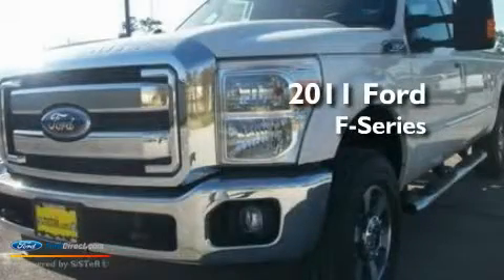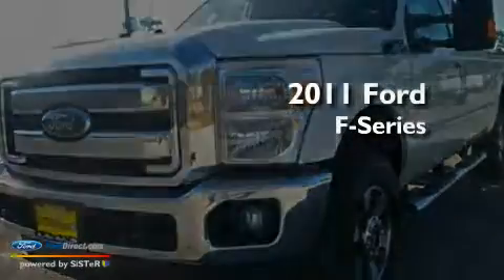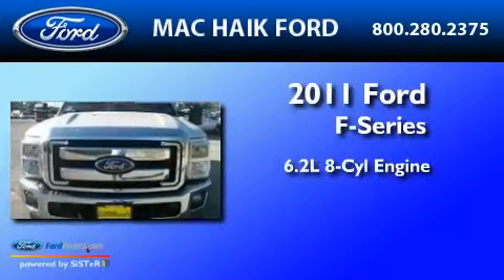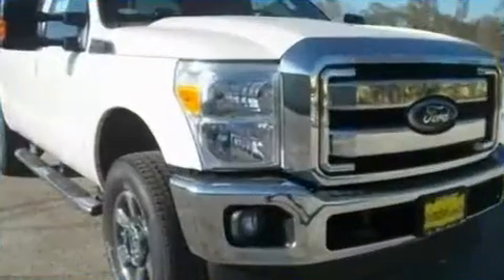This is a brand-new 2011 Ford F-250. It features a 6.2-liter, eight-cylinder engine, a six-speed automatic transmission, and four-wheel drive.